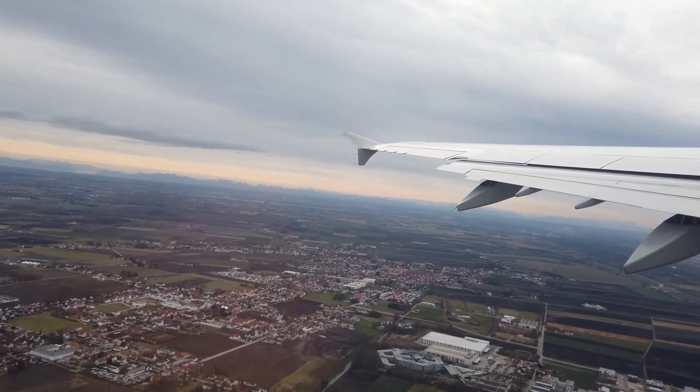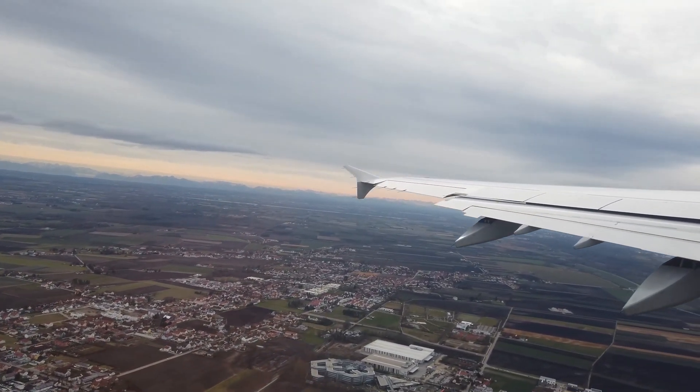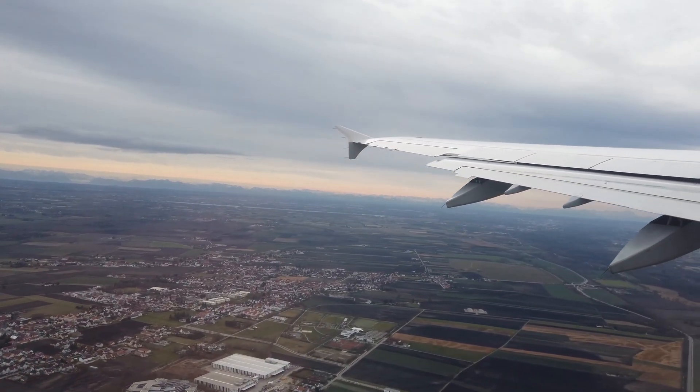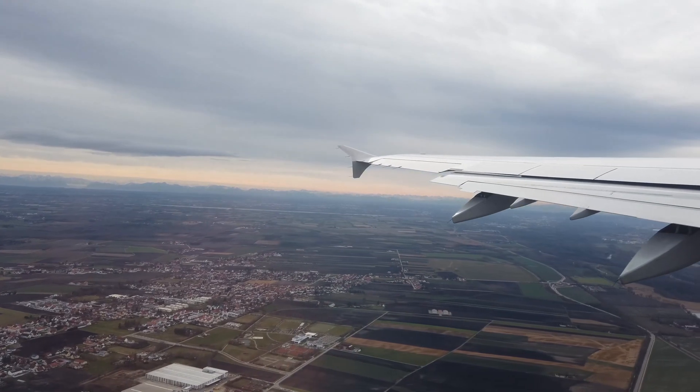Aircraft fuel is typically stored in the wings, and during fuel dumping, it is expelled through outlets located on the wings, usually at an altitude of 6,000 feet or higher above the ground level.